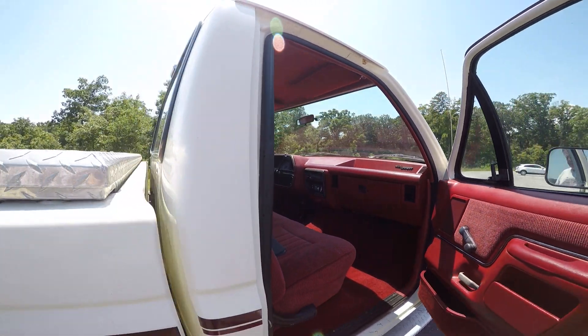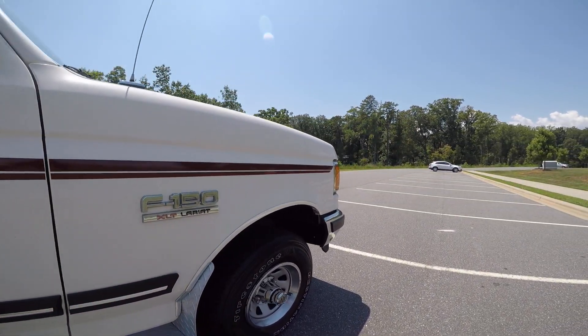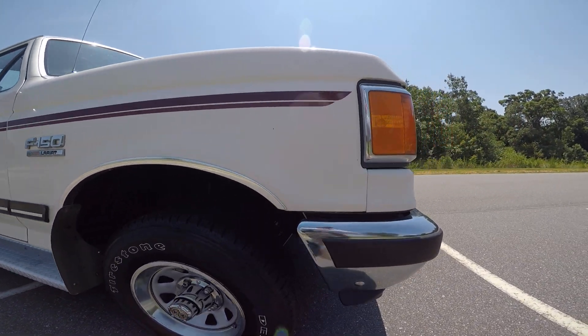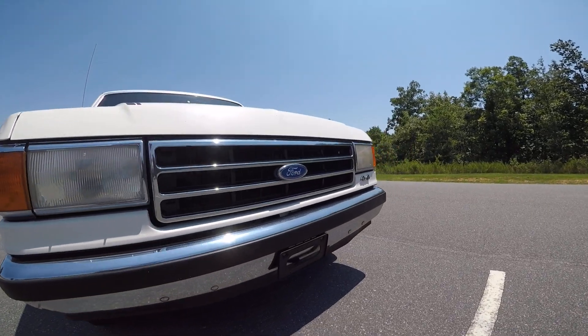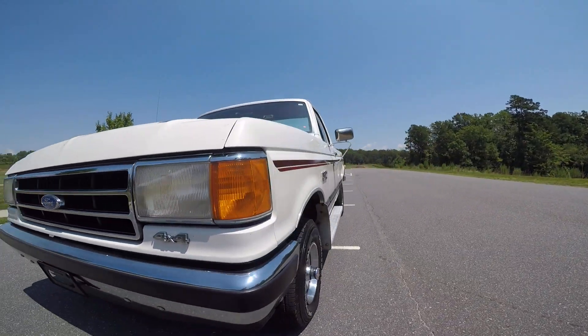Headliner's excellent. Let's get around the other side and we'll go for a ride. Got some running boards on it. Firestone tires. Automatic locking hubs. Nice, clean, straight bumpers. One owner truck — it's been kept really, really well.